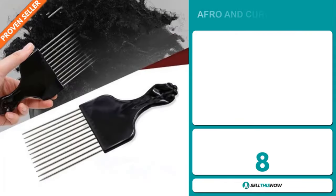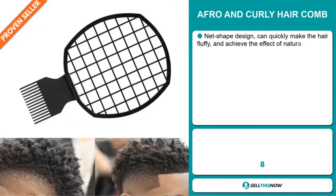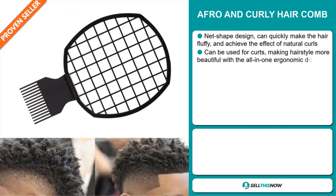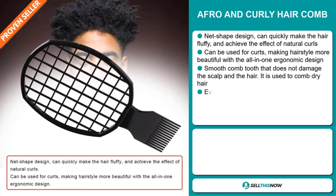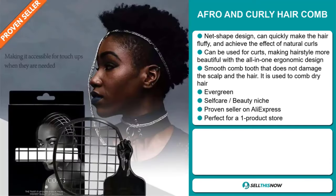Our next product is the Afro and Curly Hair Comb. This has a net-shaped design that can quickly make the hair fluffy and achieve the effects of natural curls. It can be used for curls, making hairstyles more beautiful with an all-in-one ergonomic design. The smooth comb teeth don't damage the scalp or the hair, and it's used to comb dry hair.